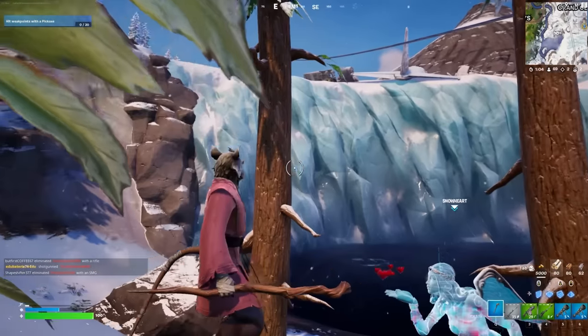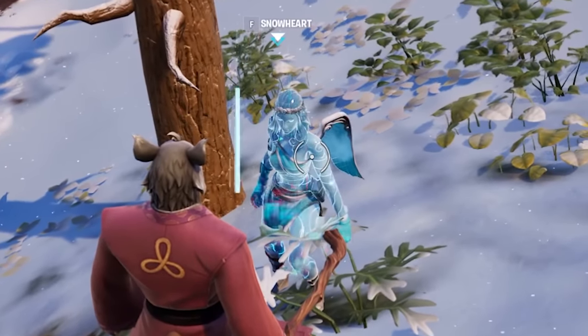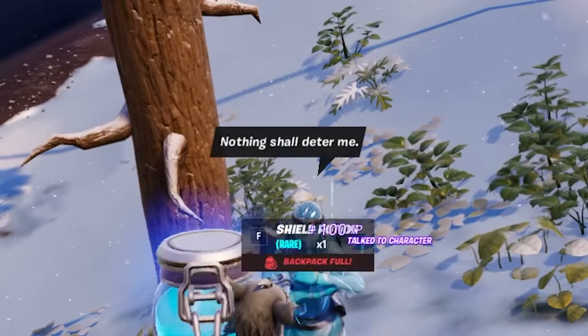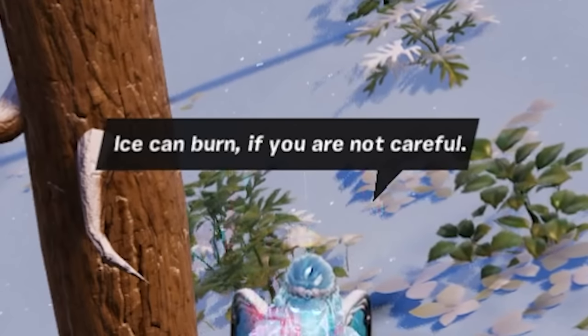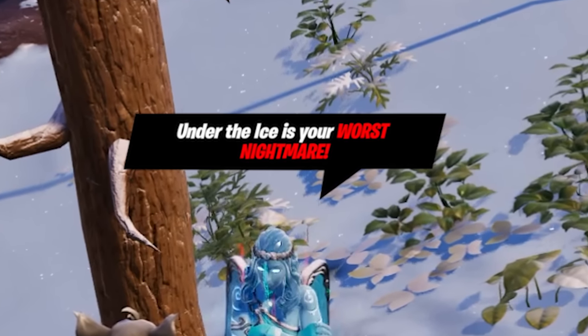Not only this — if you come down to the ice wall location, you can actually see Snowheart. An icy NPC was added in the most recent update. When you speak to her, she says: 'Nothing shall deter me. The road I travel is my own. Ice can burn if you are not careful. And under the ice is your worst nightmare.'